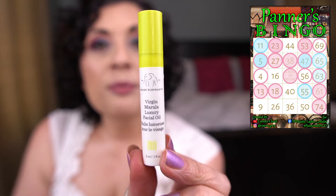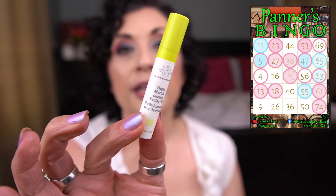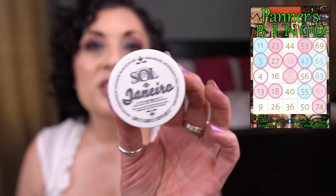Next I have from Drunk Elephant the Virgin Marula Luxury Facial Oil. I'm using this pretty regularly to mix with my moisturizer. I have no idea how much is left because you can't really see through the packaging, but I am using it. And I have the Sol de Janeiro Cocoa Cabana Cream — I haven't touched this. I put it in my travel bag and then I didn't end up needing it, so I haven't even opened it.